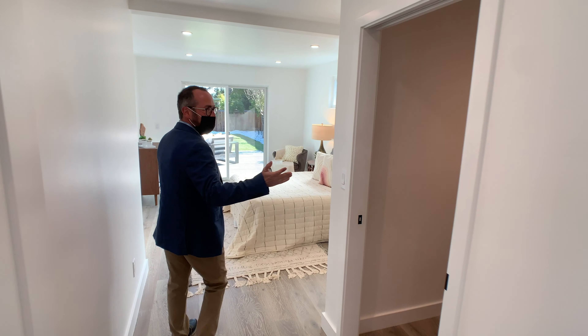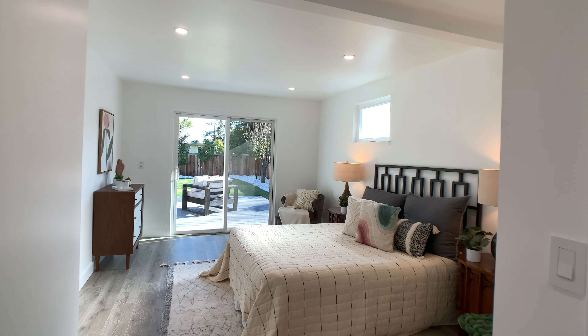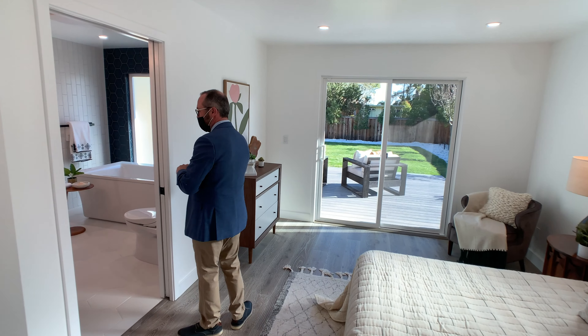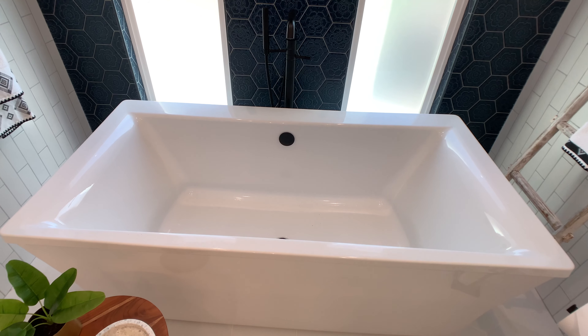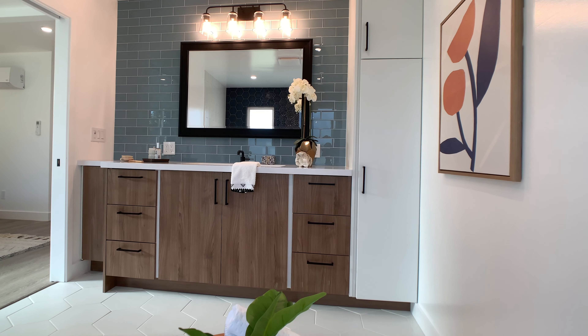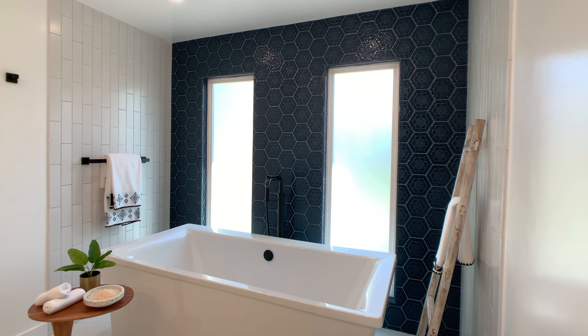The master bedroom is nice and luxurious. You've got the organizational elements in the closet and a great slider out to the back deck. And here is this fabulous master bath — great soaking tub, huge deep sink, stunning backsplash with the tile. Really just beautiful designer elements throughout this house.